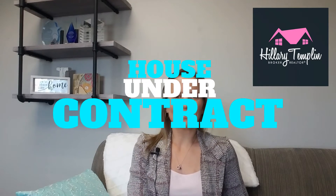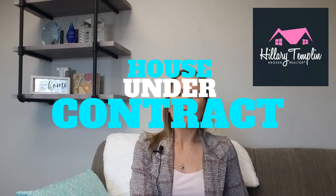Your house is under contract — now what comes next? The next step after the contract is usually the inspection. The buyer is going to find an inspector of their choosing, and they're going to pay for it. That inspector is going to come in and look at your house from top to bottom, every aspect of the house.